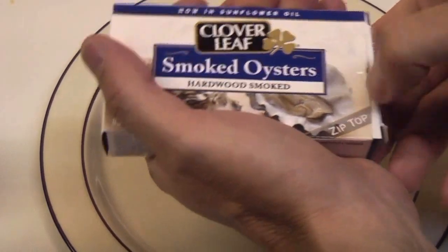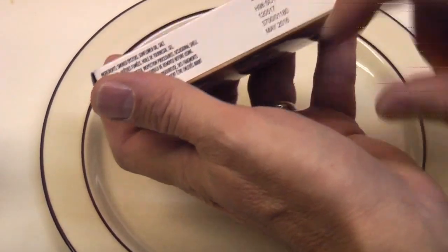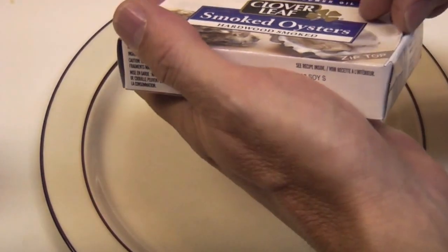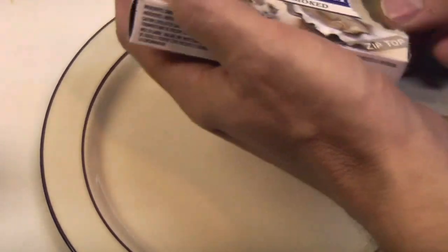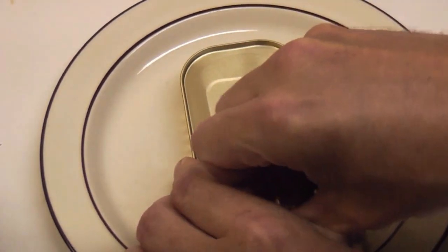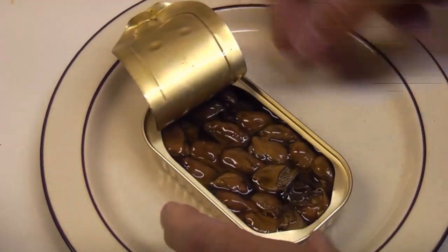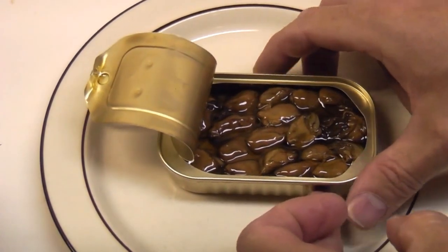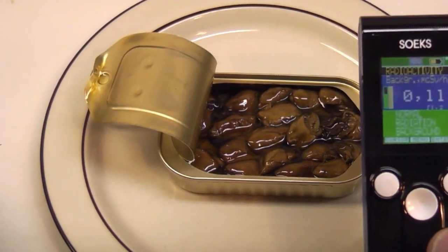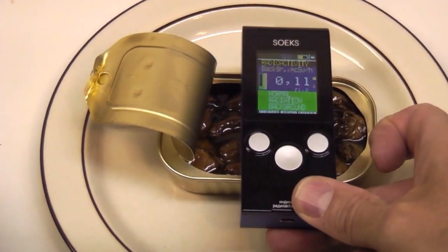These were packaged fairly recently — the expiry date is May 2016, so they should be fairly recent. There they are, fresh from China, and I've got my Geiger counter. It's sitting stable at 0.11 microsieverts, and I'll just put it on top of the can and we'll see what we measure.